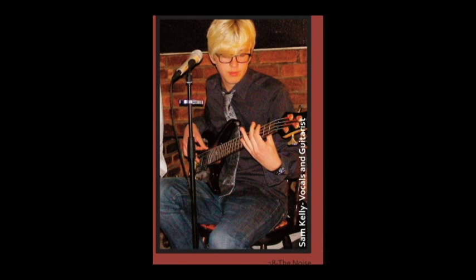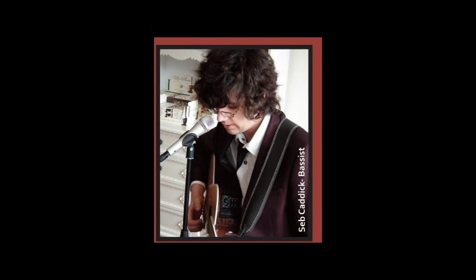I chose to put the smaller images of each band member down the side because I thought it looked quite nice and took up some room. Next time if I make something like this I'll try to make the article/interview longer so I don't have to use pictures to fill up space.